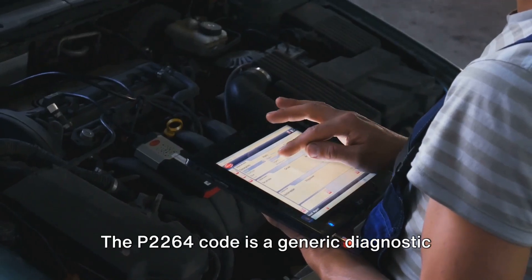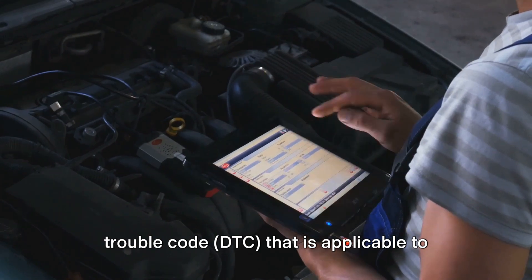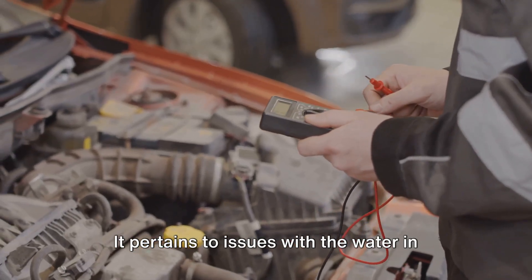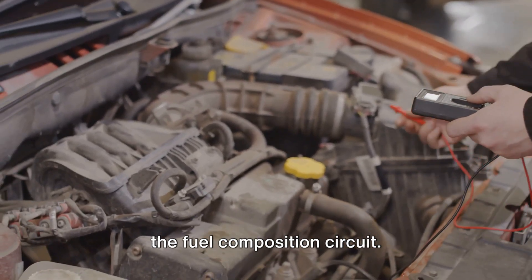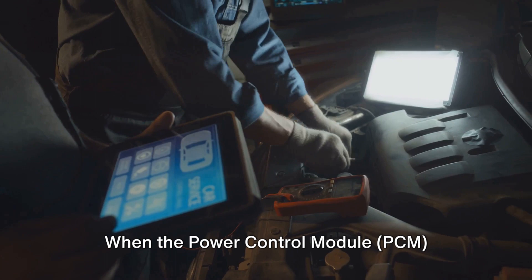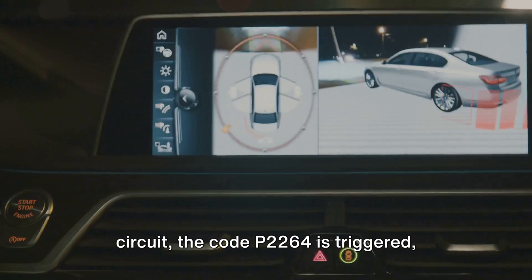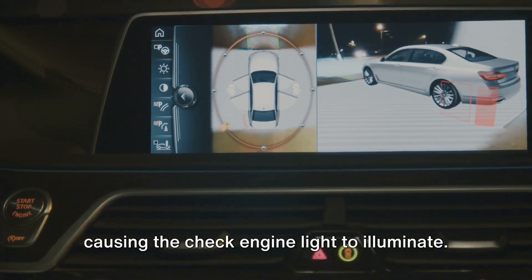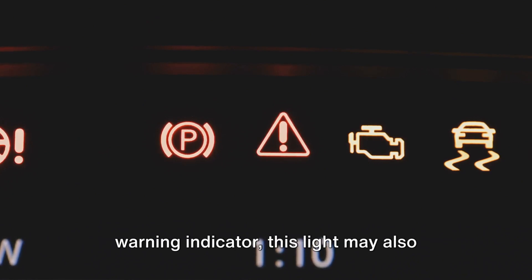The P2264 code is a generic diagnostic trouble code (DTC) that is applicable to many OBD2 vehicles. It pertains to issues with the water and fuel sensor circuit, also referred to as the fuel composition circuit. When the power control module (PCM) detects abnormal signals within this circuit, the code P2264 is triggered, causing the check engine light to illuminate. In vehicles equipped with a water and fuel warning indicator, this light may also turn on.